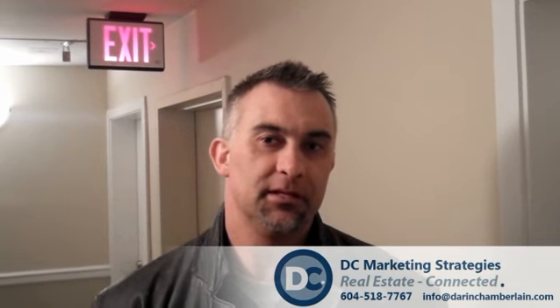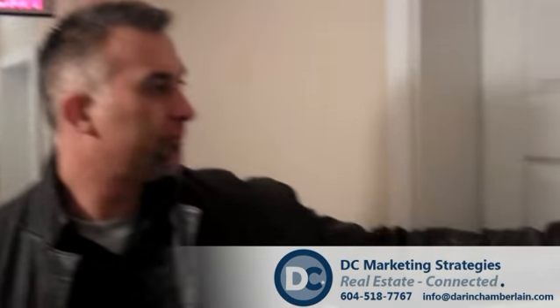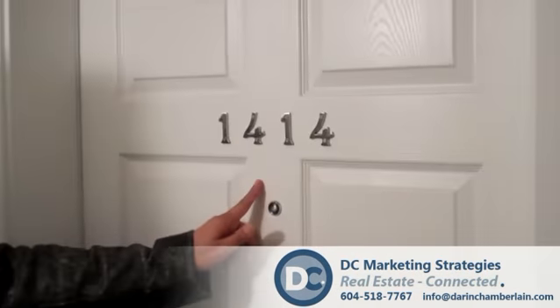They're in Chamberlain, DC Marketing, Sutton West Coast. We are in Sapperton, New Westminster at a new listing today, middle of April, unit 1414248 Sherbrooke.